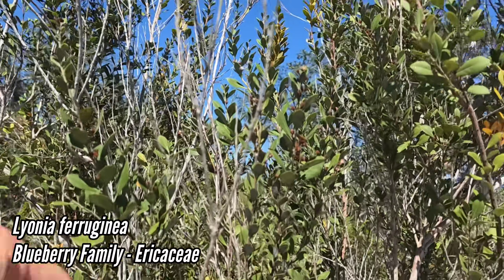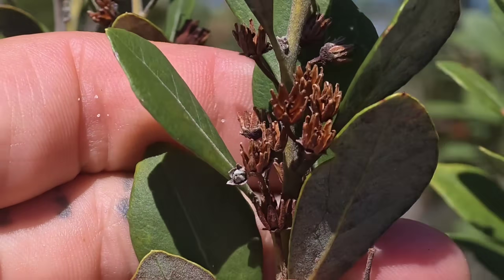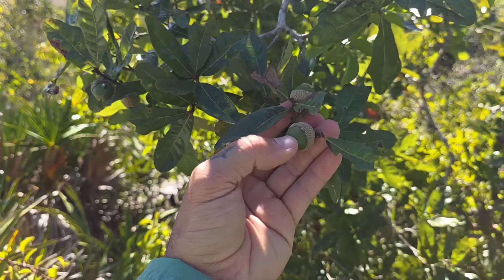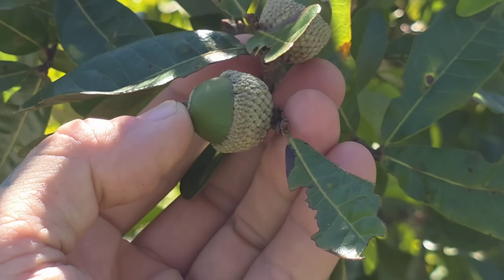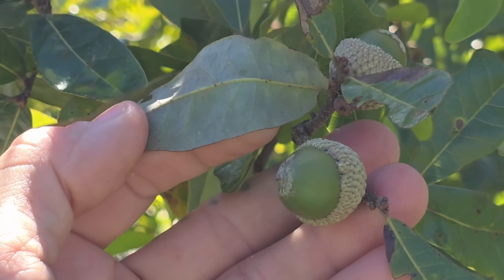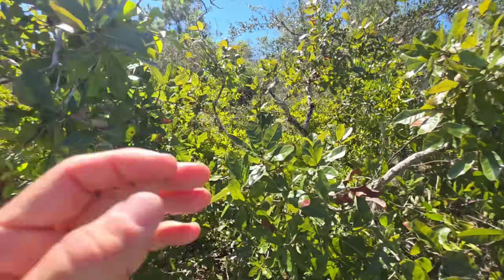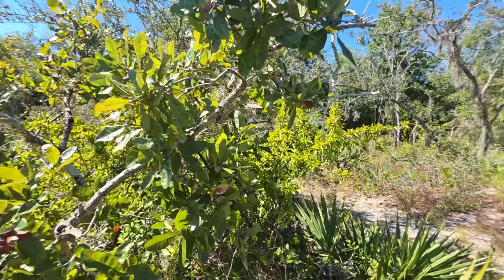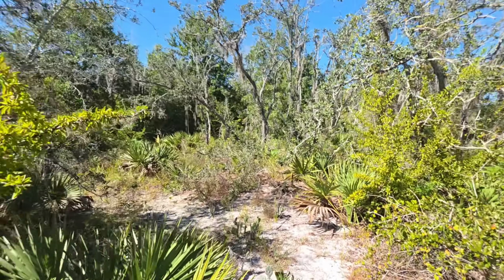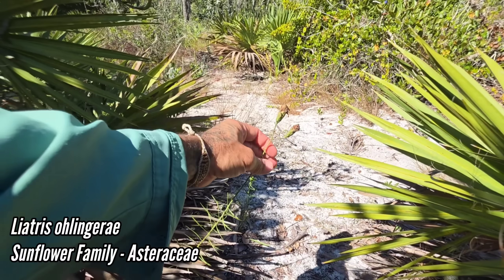We've got Lyonia right here too — is that Lyonia ferruginea fruticosa? I haven't learned the differences between them yet, but in Ericaceae, Lyonia of course has the woody capsules. And what Quercus is this — Quercus chapmanii? It's got acorns on it too. Not much pubescence on the underside — the high humidity and rainfall really selects against hair development.